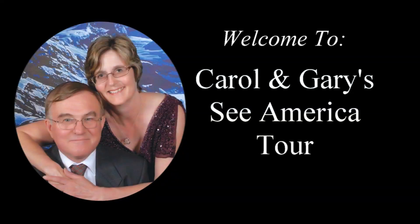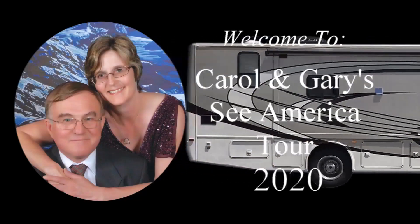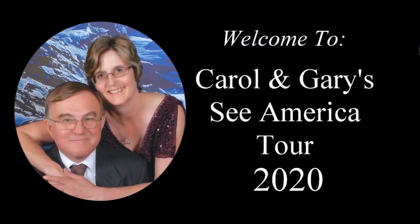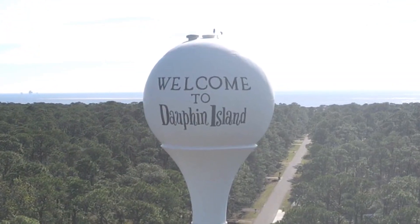Welcome to Carol and Gary's Sea America Tour. Hello again everyone. As promised, one of our first trips after getting settled in at our campground in Coden, Alabama, was to drive 9 miles to Dauphin Island.